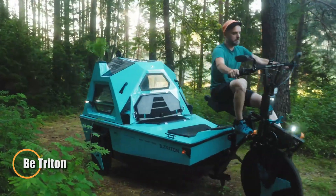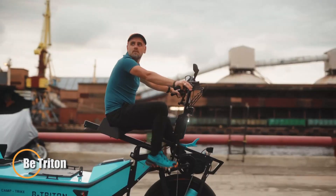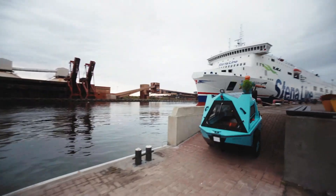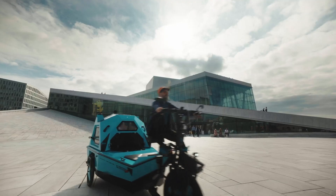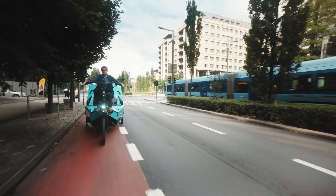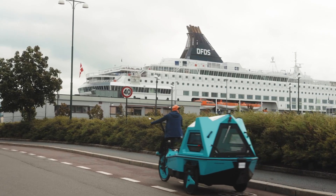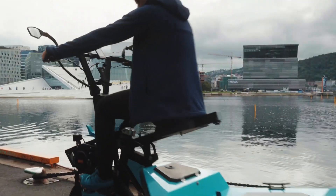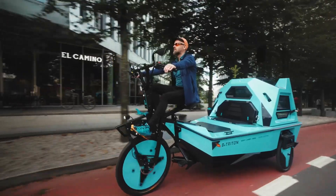Be Triton is a revolutionary all-electric RV designed for adventure lovers who want to explore both land and water. This versatile vehicle combines a motorboat, cargo tricycle, and camper into one, offering an eco-friendly way to travel and camp in remote locations, cities, or nature. It's perfect for couples, families, or solo explorers who crave freedom and flexibility on their journeys.